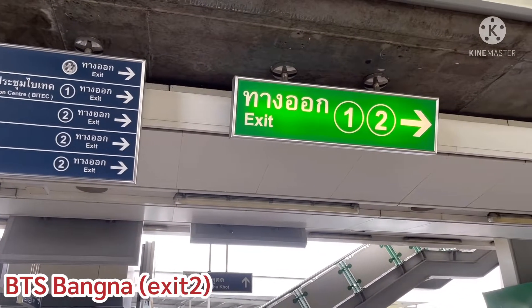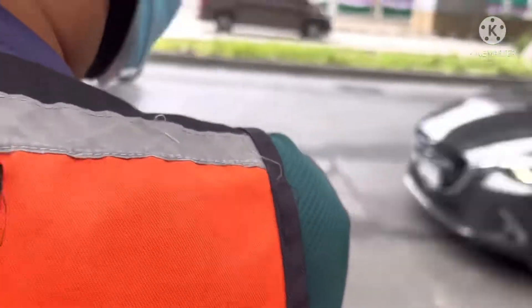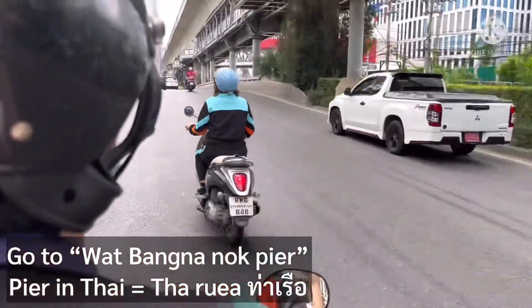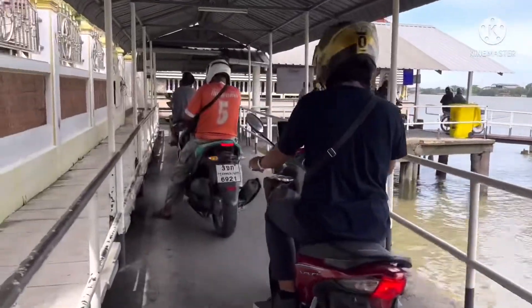You go to the BTS Bang Na station and take exit number two. Then go downstairs and take a motorbike taxi or taxi, and tell the driver you want to go to Wat Bang Na Nok Pier. After that, you cross the Chao Phraya river by boat right there.